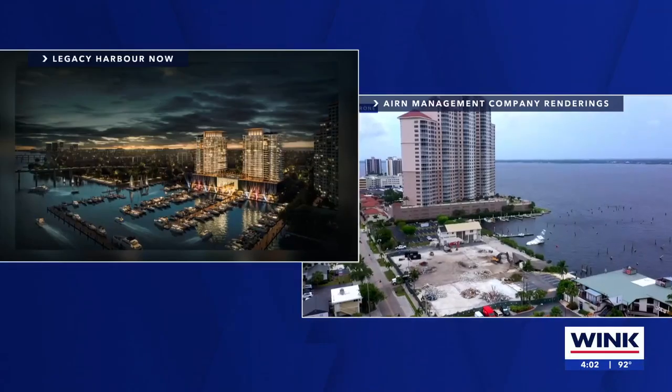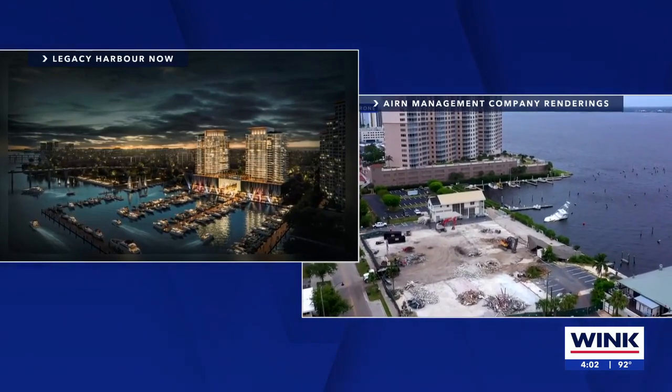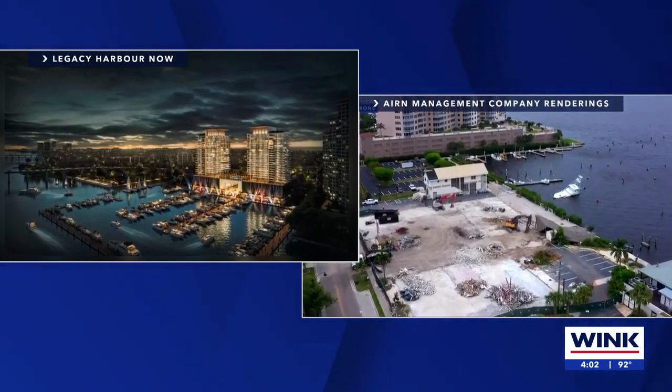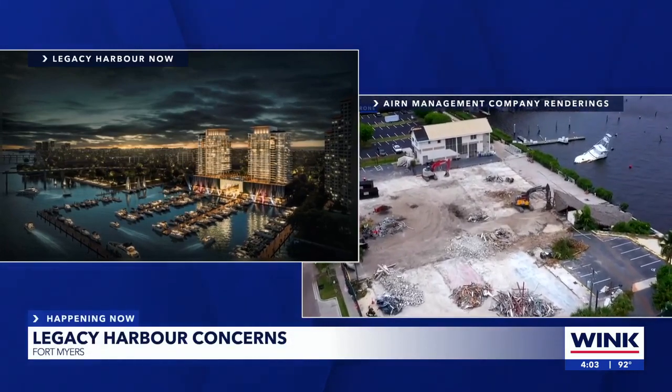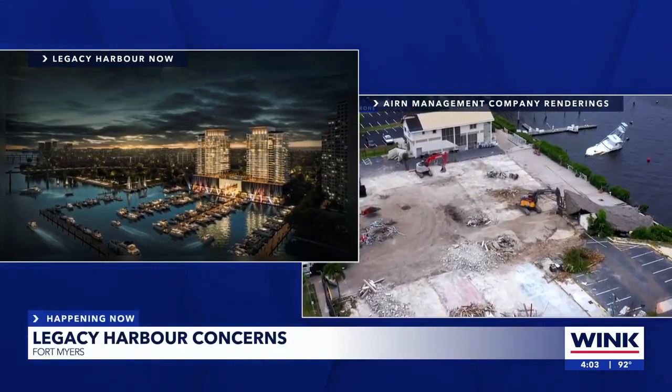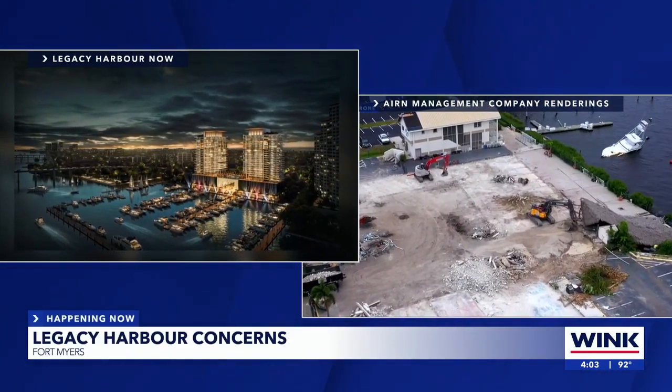A developer wants to turn this empty lot into two 25-story towers that would alter what downtown Fort Myers looks like forever. Earlier this week, Air and Management Company asked for an extension from the city on their 10-year window that started in 2014. People have been asking: what's taking so long with Legacy Harbor?